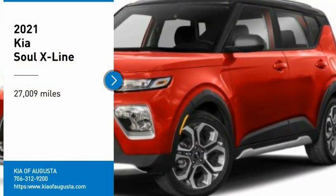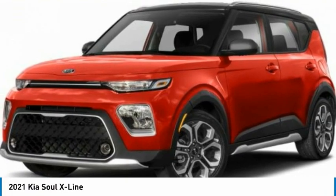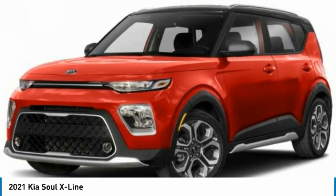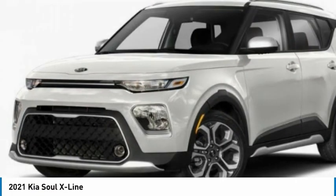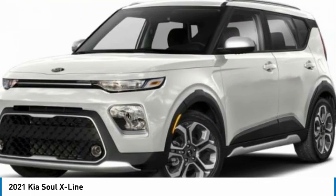Make a great choice today with the 2021 Soul. The Soul is quick and ready with its innovative, catchy style, a sharp, roomy, and well-fitted cabin, and a comprehensive list of safety and fun features.